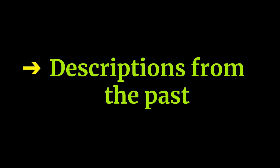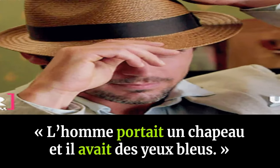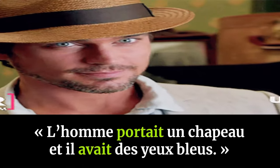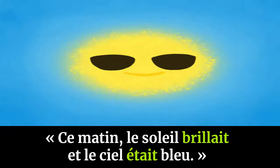It's used for descriptions from the past. For example: 'L'homme portait un chapeau et il avait des yeux bleus' — The man was wearing a hat and had blue eyes. Or: 'Ce matin le soleil brillait et le ciel était bleu' — This morning the sun was shining and the sky was blue.